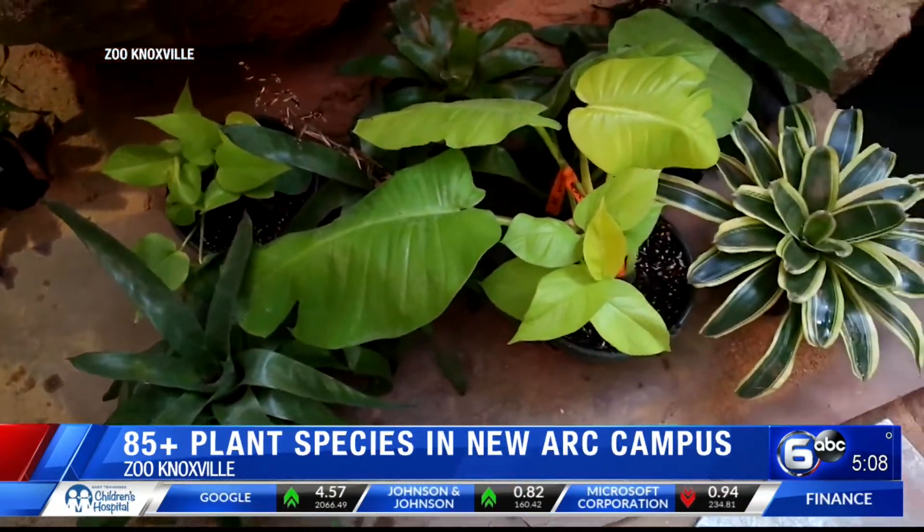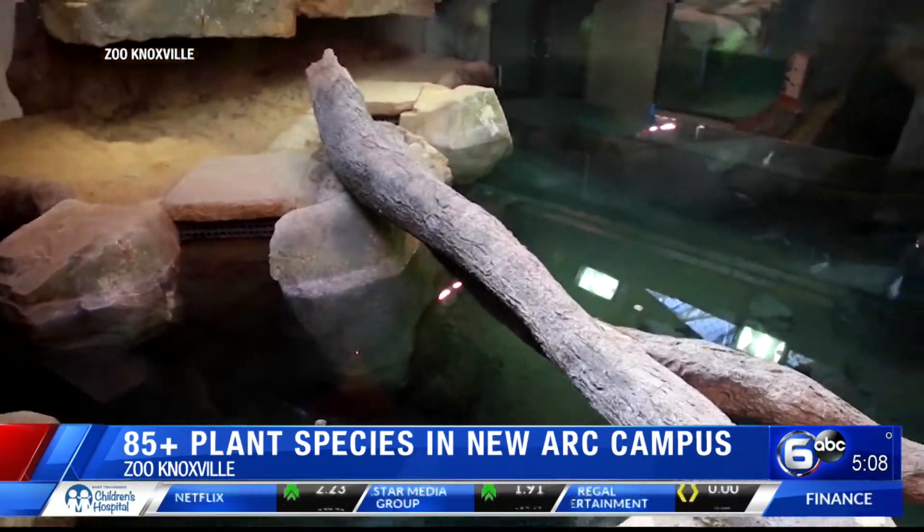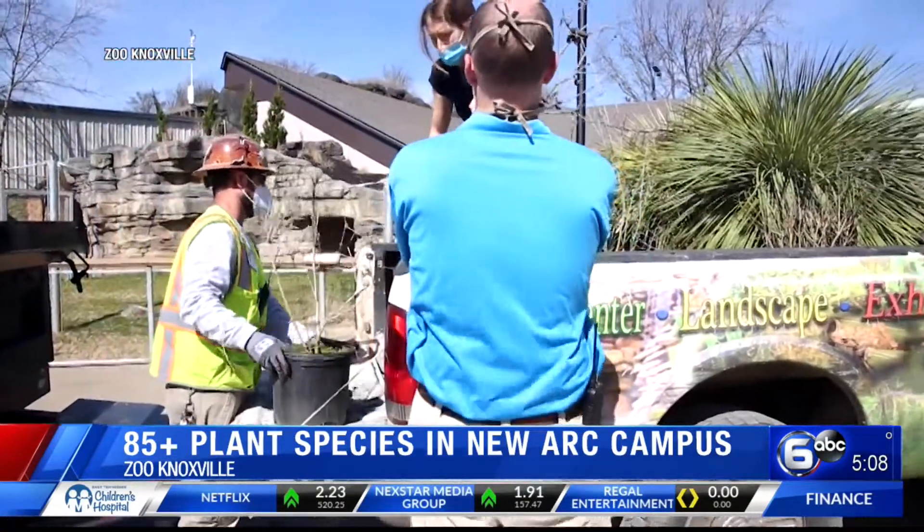Well, Summer really likes that turtle. The 12,000 square foot Clayton Family ARC Campus opens this spring — you can see that turtle in person. My mic wasn't supposed to be on; I was admiring the turtle. Excuse me.